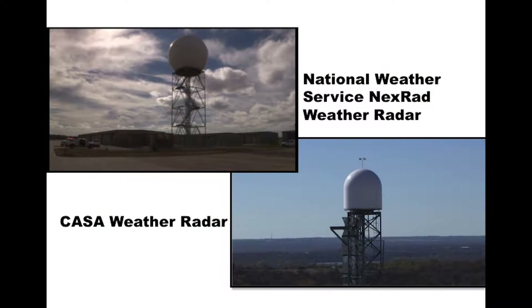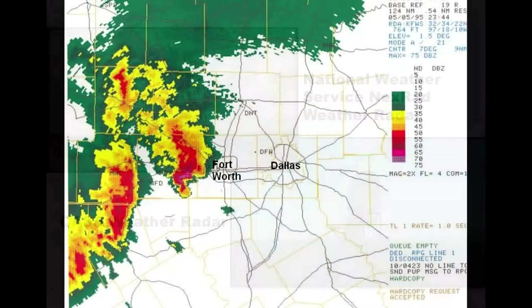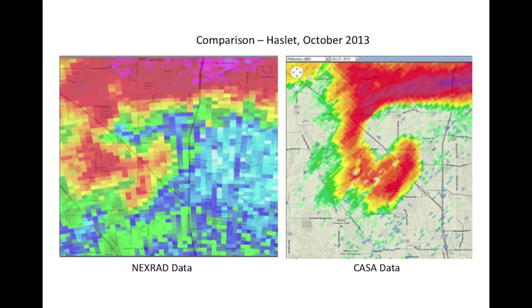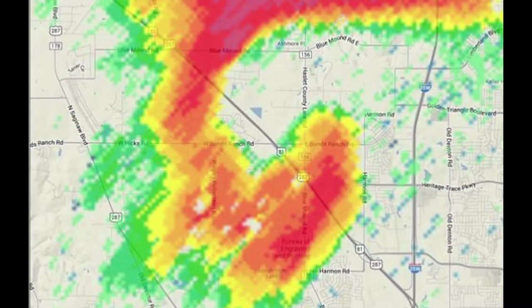Gathering data alongside the standard NEXRAD weather radar, CASA radar is one of the region's newest warning systems. While NEXRAD gives a big-picture overview of a severe storm up to 150 miles away, the short-range CASA radar will track storms up to 25 miles away, giving high-resolution details about weather conditions down to individual neighborhoods.